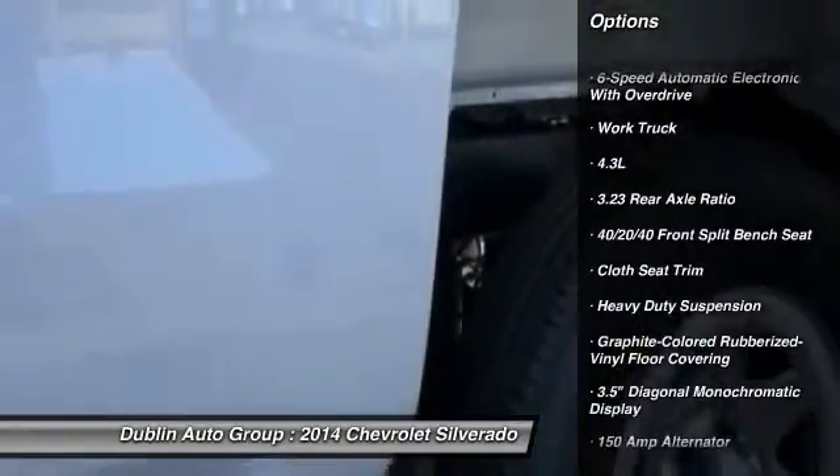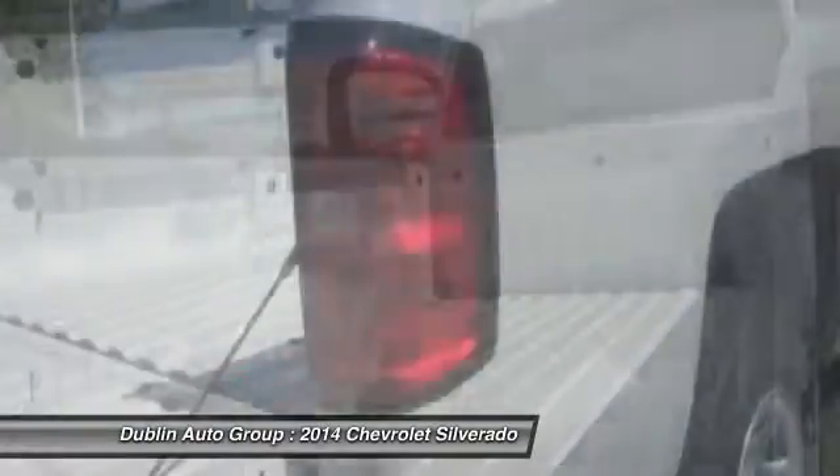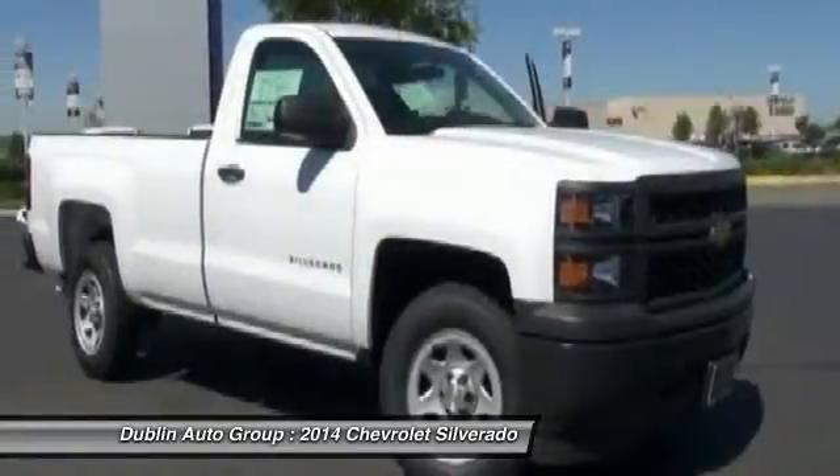Traction control, dual airbags, front air conditioning, power steering, four-wheel disc brakes, center armrest, electronic stability control, trip computer, tachometer, overhead console.